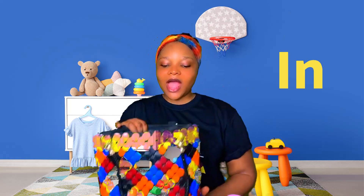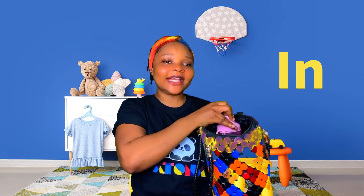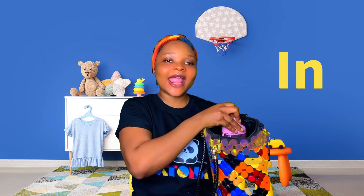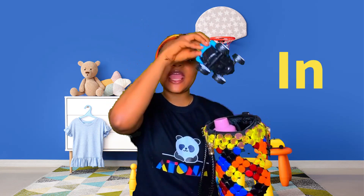We're going to use all these resources to learn some positional words. Are you ready? Let's learn together. Our first positional word is 'in.' Can you say 'in'? Good job! Now let's put some toys into this bag. I'm going to put the water bottle in. I've got this beautiful car — it's going in! Look at this pretty pink fish — in!